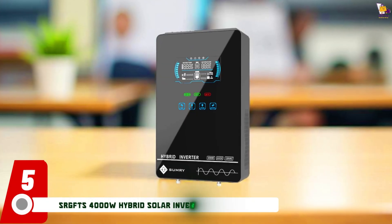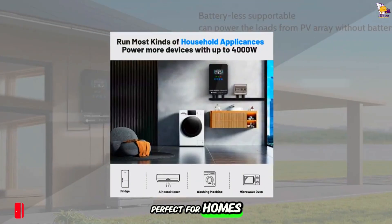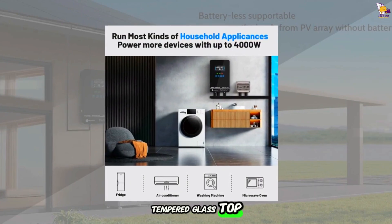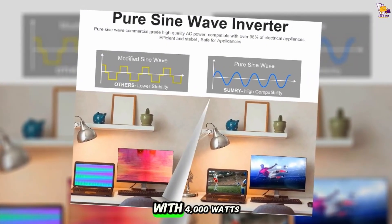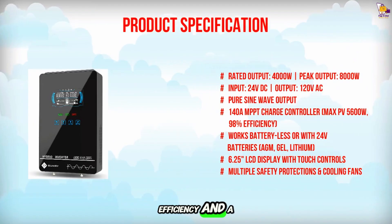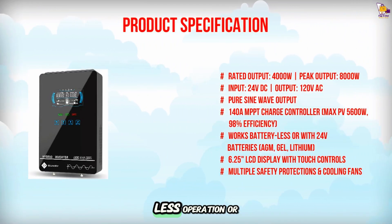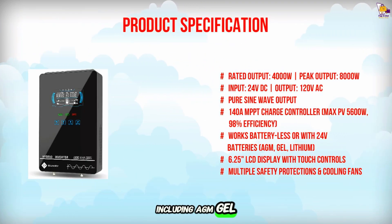Item number 5: Introducing the SRGFTS 4000W Hybrid Solar Inverter — perfect for homes, farms, garages, and offices. It features a sleek tempered glass top with a 6.25-inch LCD display for real-time monitoring. With 4,000 watts rated and 8,000 watt peak output, pure sine wave efficiency, and a built-in 148A MPPT charge controller, it supports battery-less operation or most 24-volt batteries, including AGM, gel, and lithium.